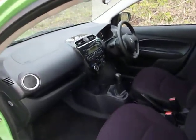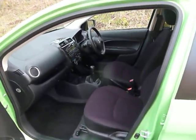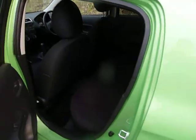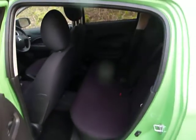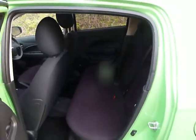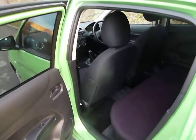We have a five-speed manual gearbox, with plenty of room in the front for the driver and front passenger. Also in the rear, plenty of room for three children or two adults. The vehicle has three lap and diagonal seat belts, and side airbags on the driver and passenger seat, as you can see.